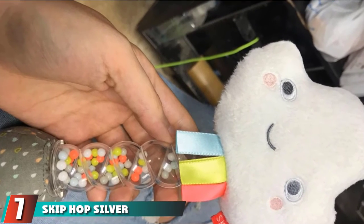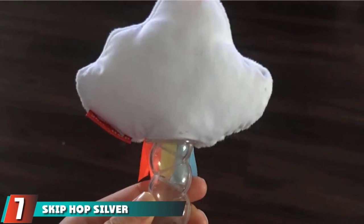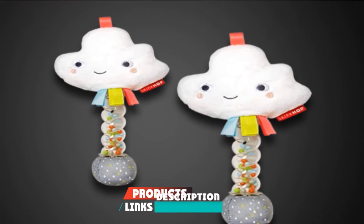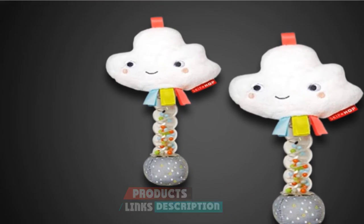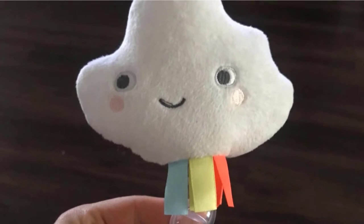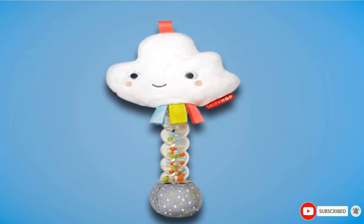Moving on to the next at number 7 with Skip Hop Silver Lining Cloud Rattle. Your baby might just like this adorable rattle with a plush, cloud-shaped top part, and a transparent rainstick rattle that has beads. This part is said to be easy to grab and gives out soothing raindrop-like noise upon jiggling. It also has a raindrop speaker ball at the base.